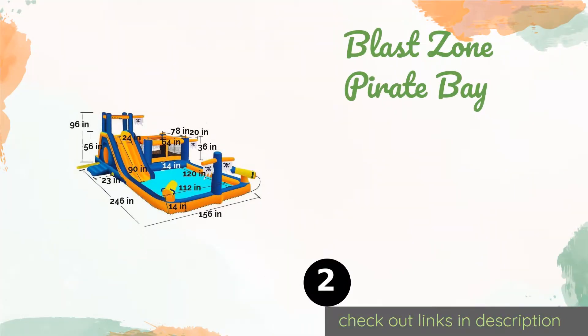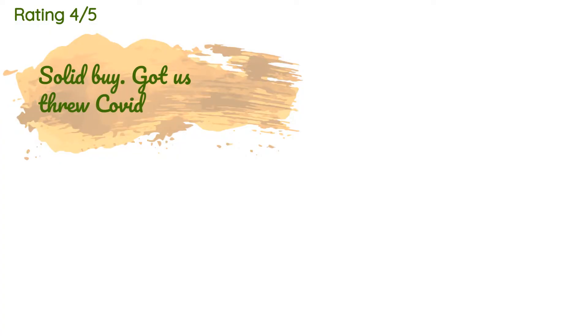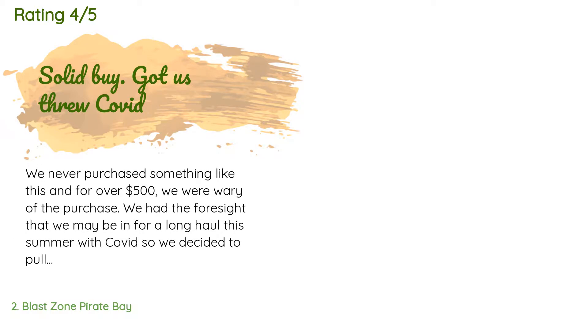Number two is the Blast Zone Pirate Bay. Eliminate boredom during warm weather by letting the kids play on the Blast Zone Pirate Bay. Its extra large splash area and bouncer give them lots of room to run, jump, and climb, while the heavy duty impact surfaces are strong enough to withstand plenty of abuse. This product is available on Amazon for $589, and 393 customers have reviewed it.